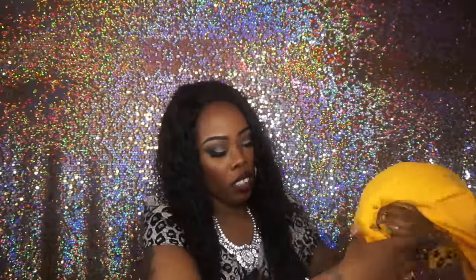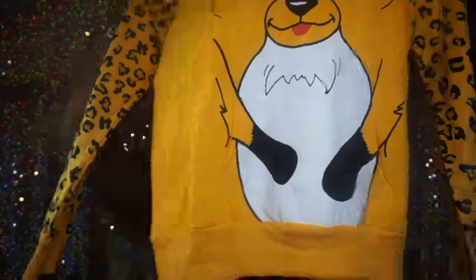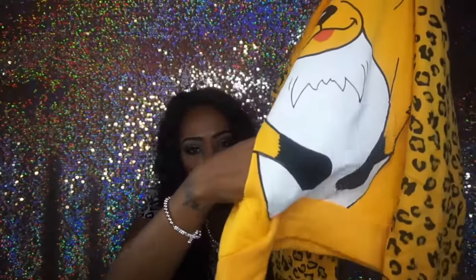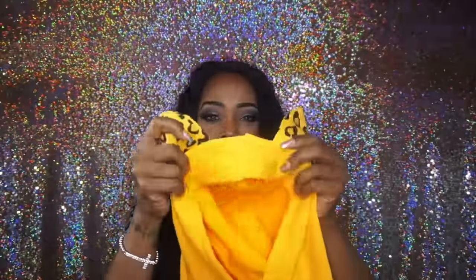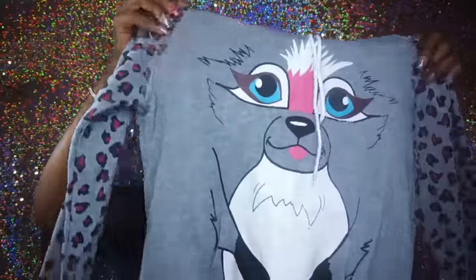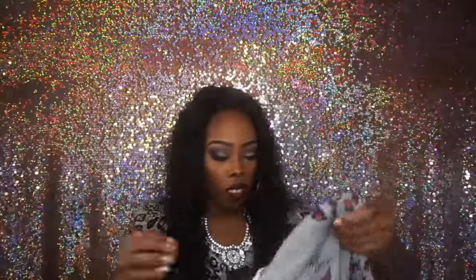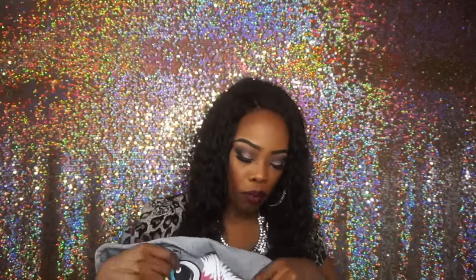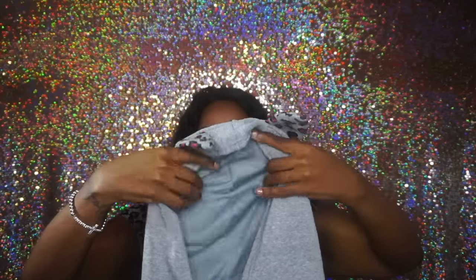The next one — again you can stick your hand inside of the pocket right there, and this is the sleeves and this is the hood with the ears on that one. The last sweatshirt is this one — these are the sleeves, you can stick your hand in the pocket right there, and this is the hoodie with the ears.